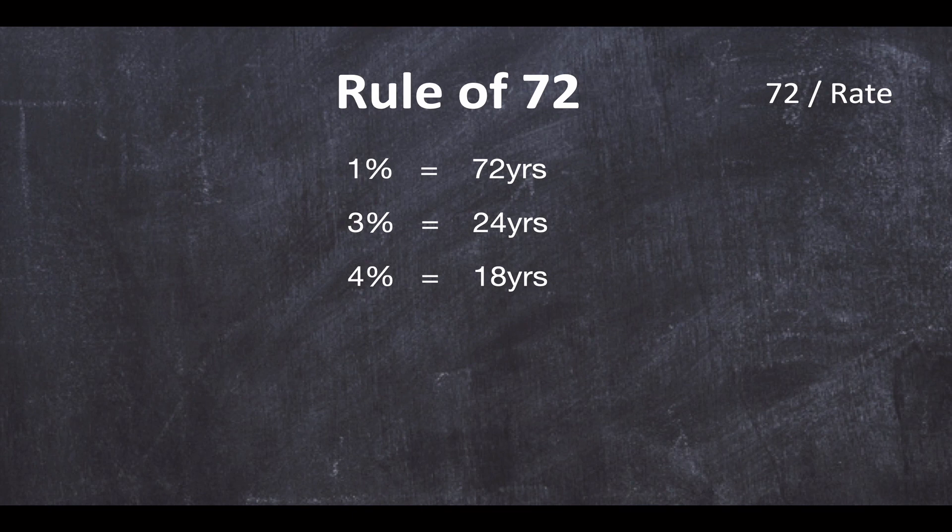This really shows that every percentage point does count. At 5%, 72 divided by 5 brings us down to 14 years. And if you remember, the average return of the American stock market S&P 500 since inception is about 10%. So how long does it take for your money to double at 10%? 72 divided by 10 gives us 7 years. Now we're coming down to a more exciting timeframe, and this is why the stock market is such a popular investment — your money is doubling every 7 years.